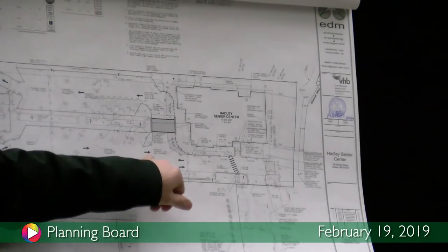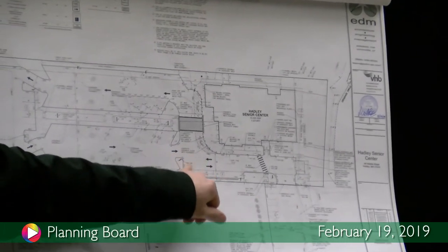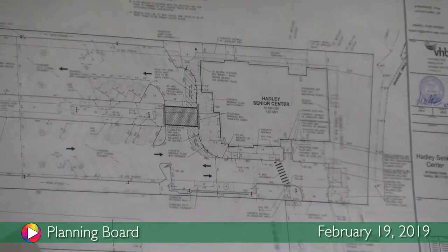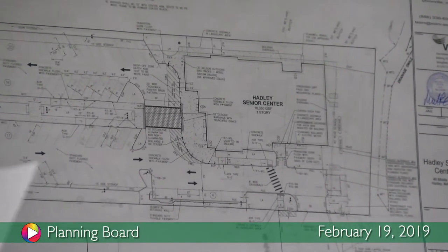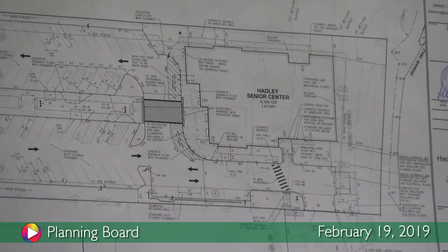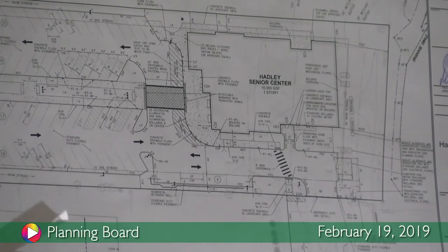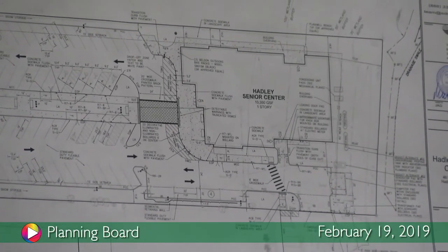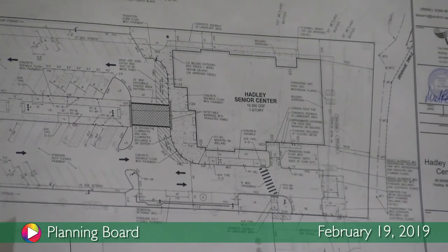We added one light pole in this little end island here, and then a light pole over here was shifted over two or three feet. That will be reflected on the photometrics plan, which is part of this set. Landscaping — through the conservation commission — we actually had some comments back from them.